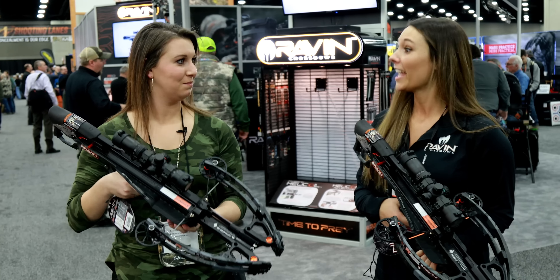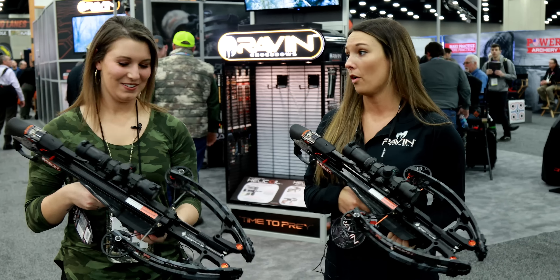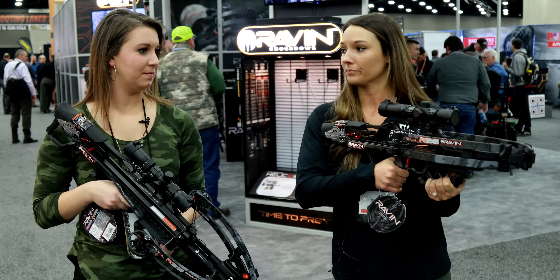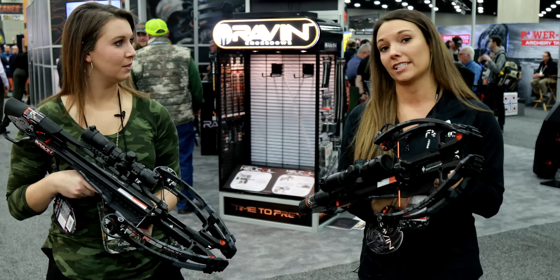Kind of looks like a his and hers. Yeah, exactly. This is a great introductory bow, a great bow for kids. It's so small — just tuck it right in there. Most compact crossbow ever designed.